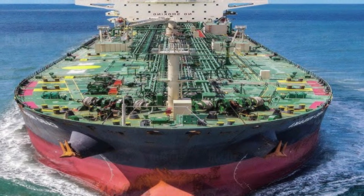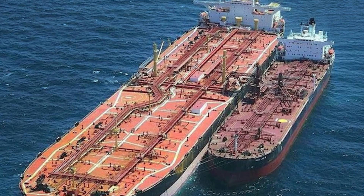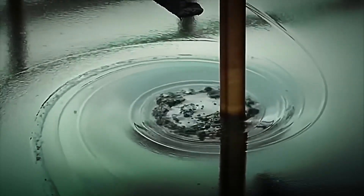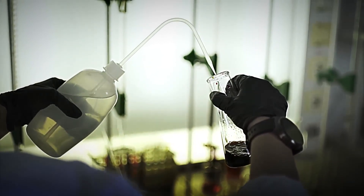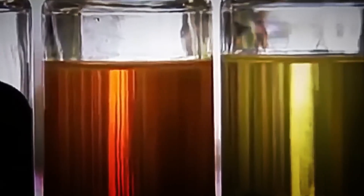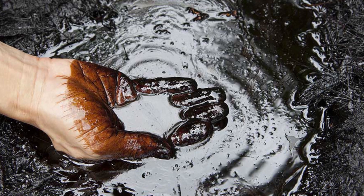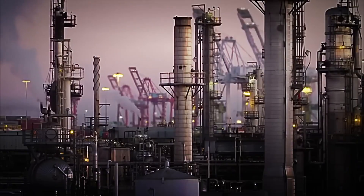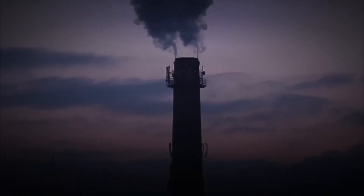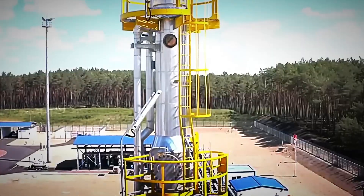Massive oil tankers, some larger than four football fields, transport crude across oceans. A single supertanker can carry up to two million barrels of crude oil, enough to fill your car's gas tank about two million times. When crude oil arrives at the refinery, it's first tested to determine its specific properties. Not all crude oil is created equal — it varies dramatically in density, sulfur content, and the mix of hydrocarbons it contains. Light, sweet crude contains more of the valuable components that make gasoline and diesel, while heavy, sour crude requires more intensive processing. Refineries are carefully calibrated to handle specific types of crude, which is why unexpected changes in the global oil supply can cause significant disruptions in the refining industry.